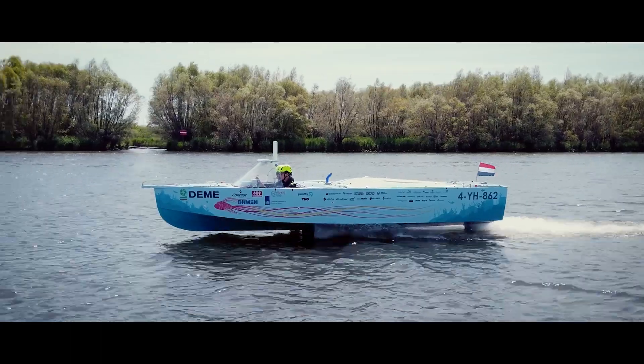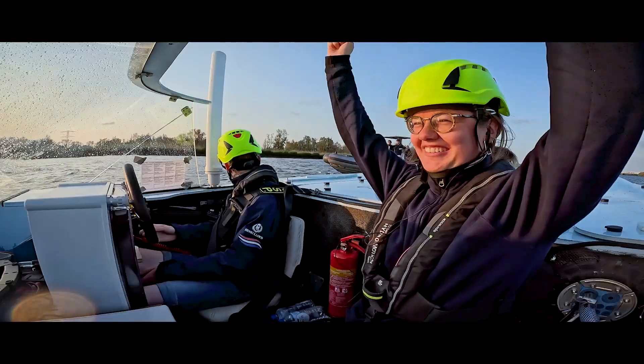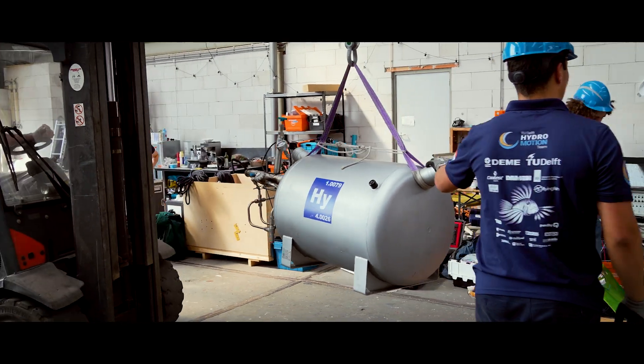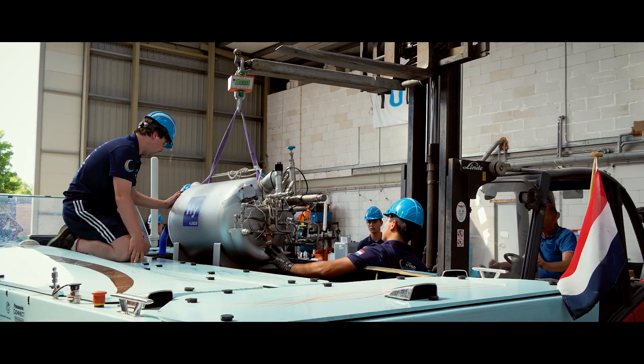But our greatest challenge was still ahead: liquid hydrogen. A fuel with incredible potential — light, powerful, and full of promise. But it comes with complexity. Safely integrating it into a foiling race boat is something no one has ever tried. And that's exactly why we had to take on the challenge.